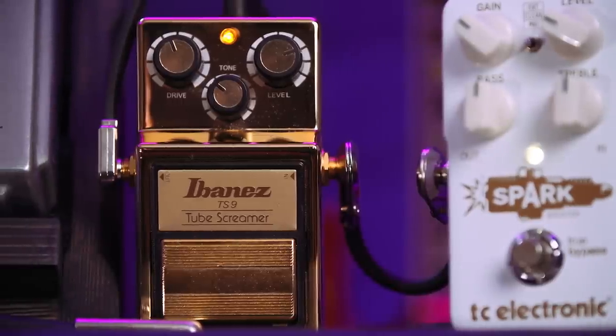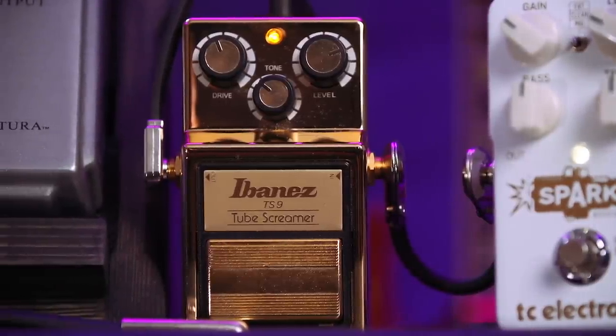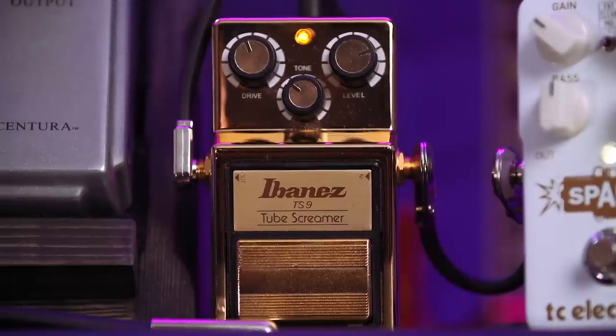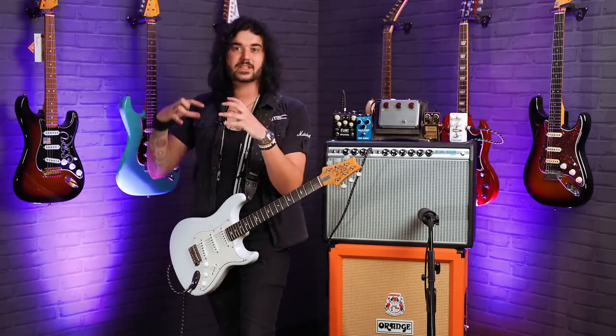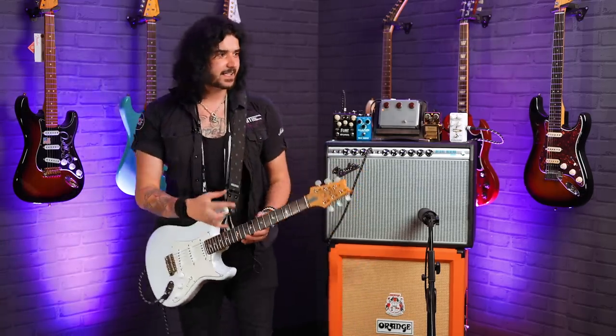TS-9. John could do an entire set on an Ibanez Tube Screamer - it's the only drive pedal he needs. He prefers the TS-808 and the TS-10. Most notably the TS-10, which is the one that came around in the 80s - kind of a vintage thing, very plasticky 80s looking pedal, not as cool and sought after as the 808 or the TS-9. My TS-808 is currently stuck in a DPD depot just up the road, so I had to use my little gold TS-9 for this video. The tone will be there.